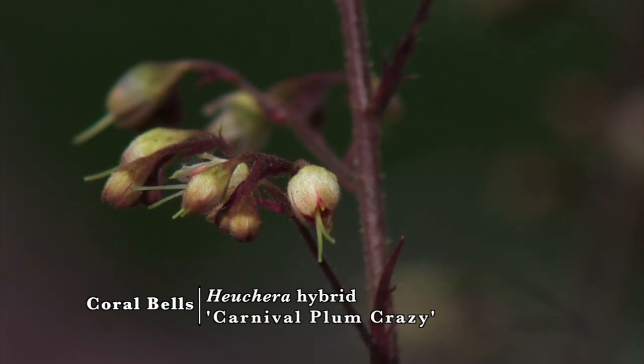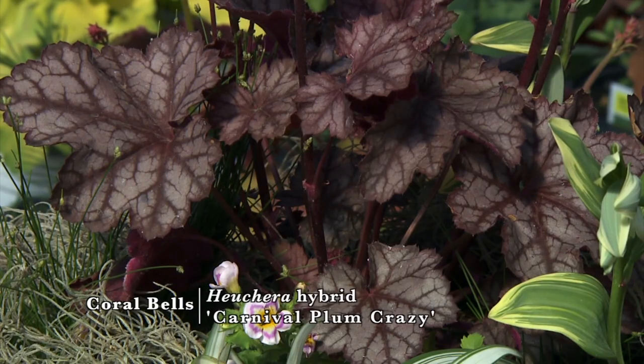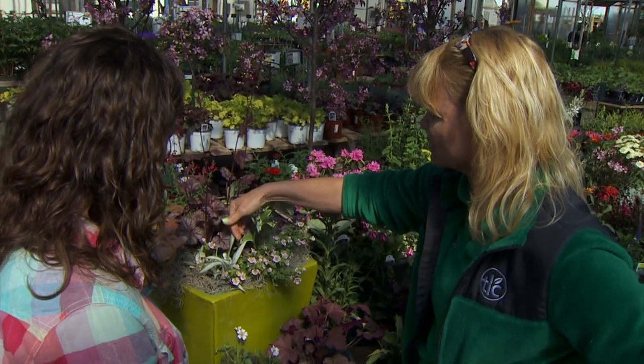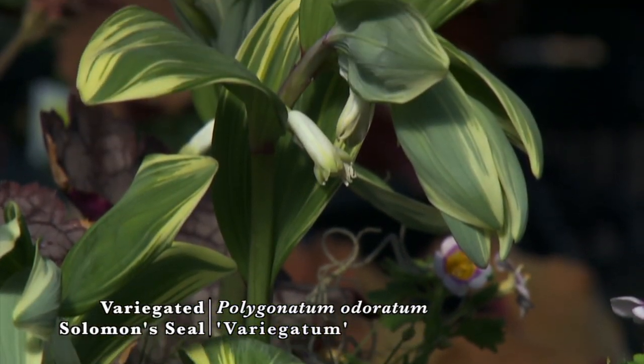They say heucheras are good for hummingbirds — I think it's a little low, but I know in some climates they are. And notice how we've got this big, beautiful, bold foliage with kind of purpley hues. We've got it mixed with the Snow-Capped with the white, and then the polygonatums, which help make this really balanced and sweet.